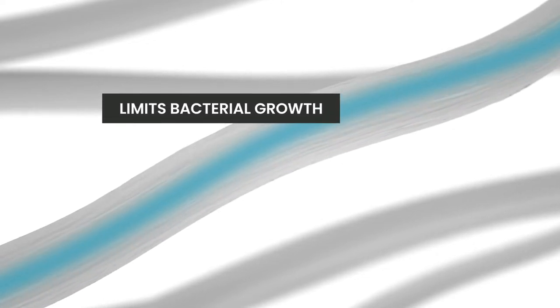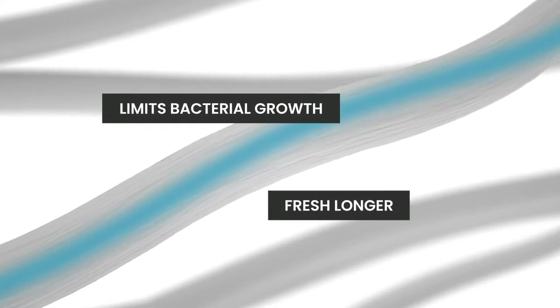Tencel transports moisture to the inside of the fiber. The reduction in moisture limits bacterial growth and keeps the comforter feeling fresh longer.